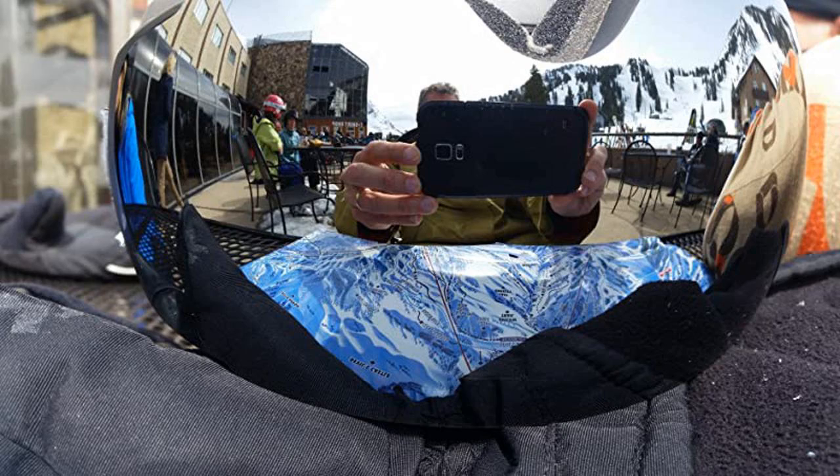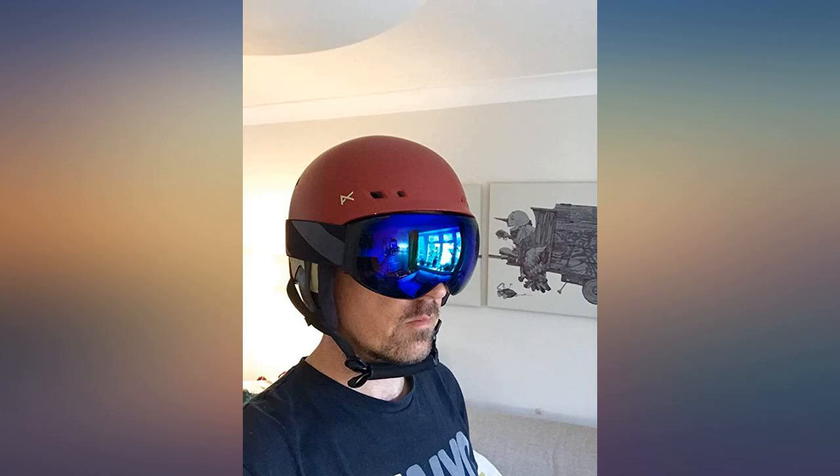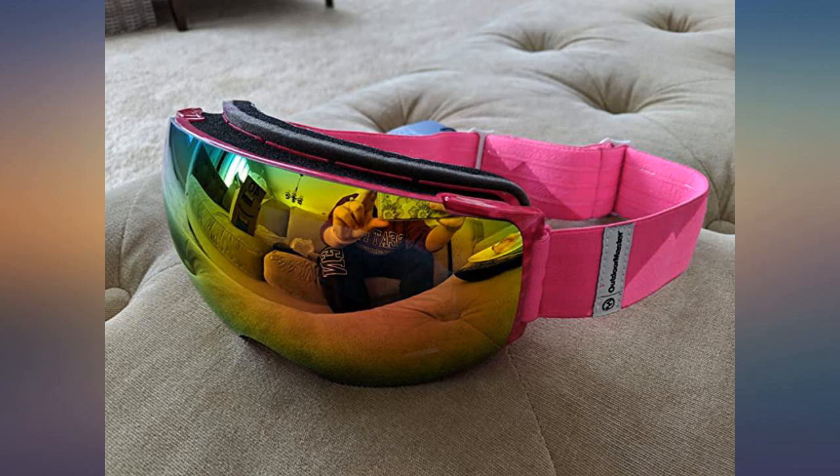My boyfriend got a different type of OutdoorMaster OTG ski goggles from Amazon for less money and he overall liked them as well. I think his goggles had more of a problem with fogging, but for the price it was good.